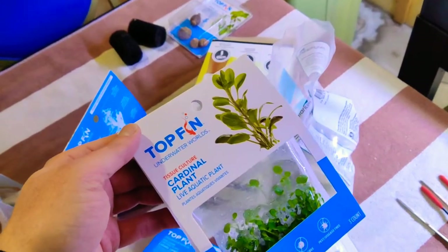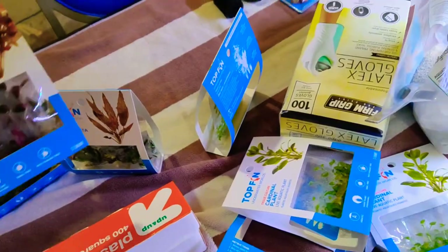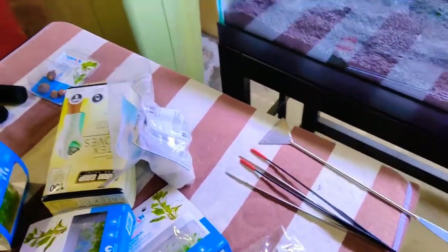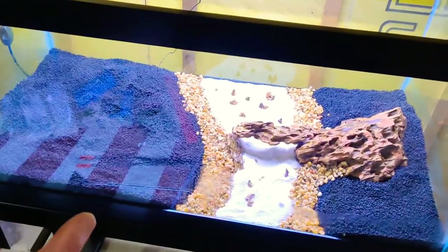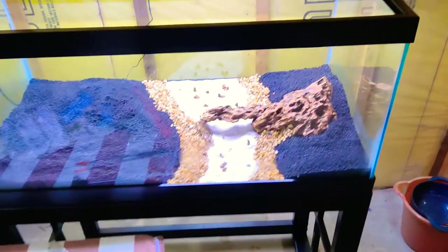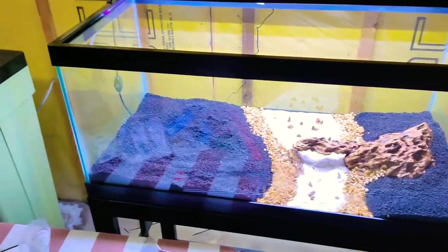I've done the hardscaping. I've got plant bonanza over here — cardinals, a bunch of red crisps, some red cardinals anyway. The next video will be with all the plants in here, and then I'm gonna flood it, turn the light on, get the filter going and everything else. But this is what it looks like so far before the plants — just the hardscape and the soil.